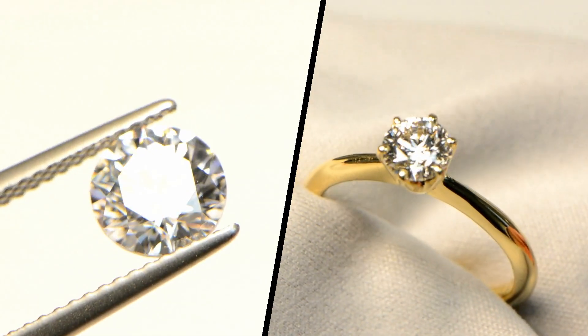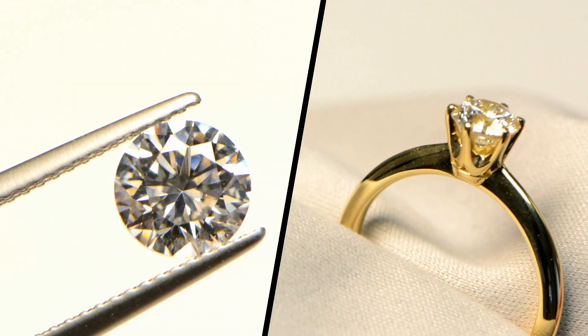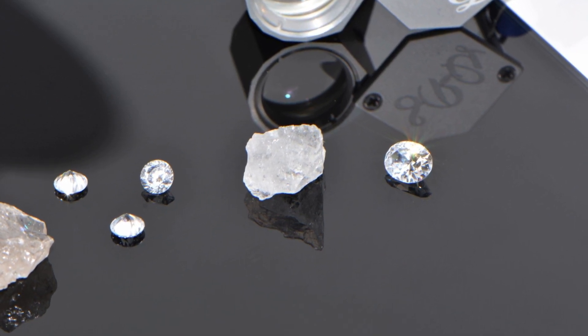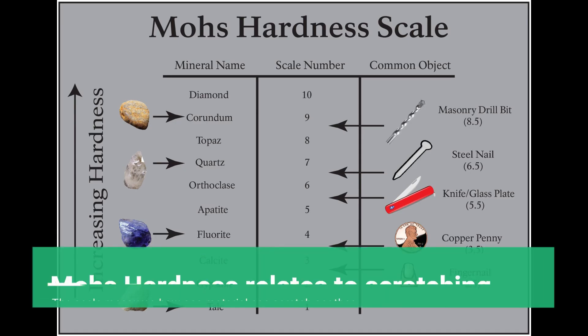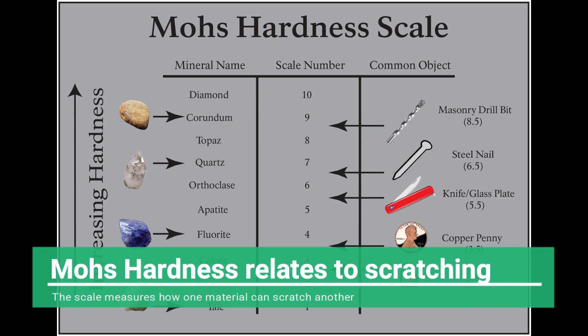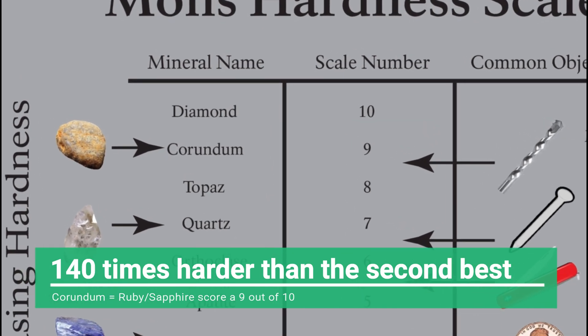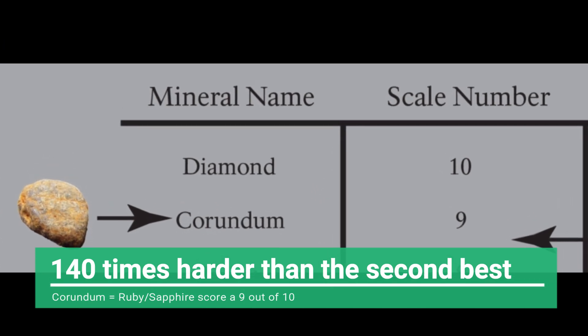The word diamond comes from Greek adamas, which means unbreakable — the most famous association with diamonds. Is that really so? The answer is yes and no. Diamond scores the highest number, 10 out of 10, on the Mohs scratch hardness scale. The Mohs hardness scale measures exponentially, and the absolute grinding hardness of diamond is in fact 140 times harder than the second hardest material, corundum — that is sapphires and rubies — which score a 9 on the Mohs scale.